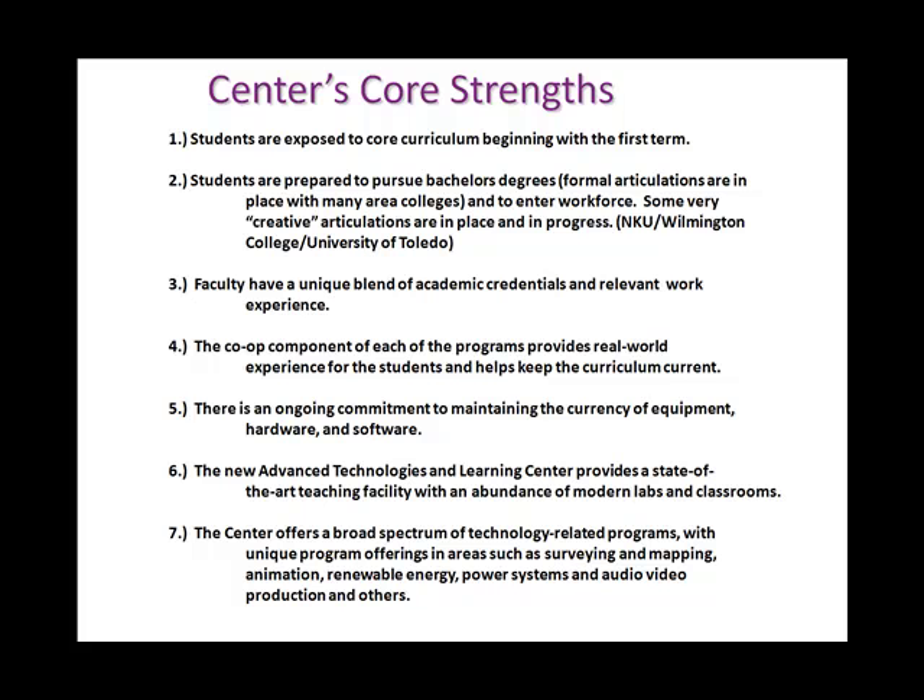In the Center for Innovative Technologies, you'll find that your faculty have a very strong combination of academic credentials and skills, but also real-world relevant experience. They've been in the workforce and understand what the workforce needs. Each of our programs also has a co-op component that allows students to gain real-world experience while pursuing their degree.